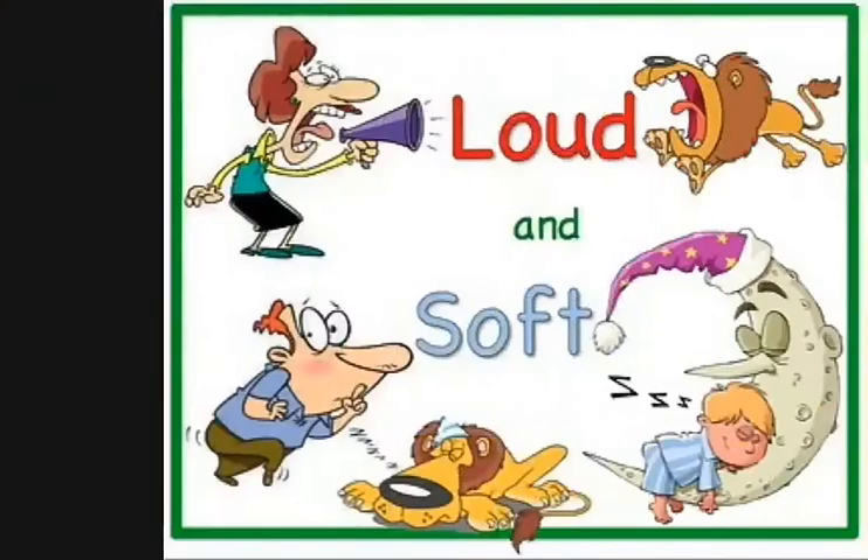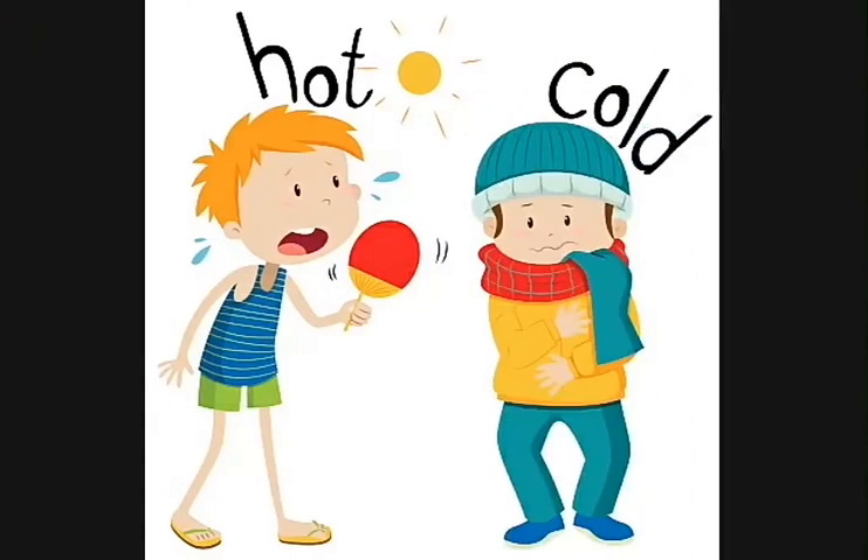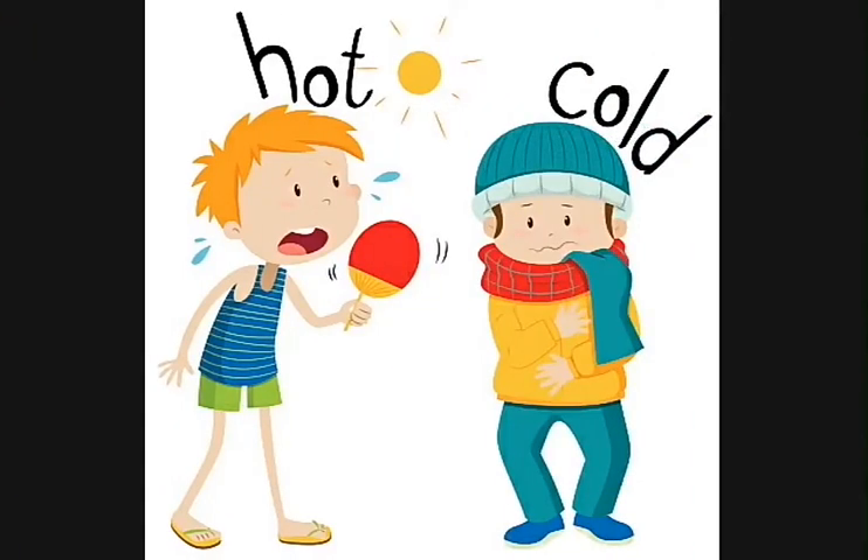Our ears help us to hear loud sounds and soft sounds. Our skin helps us to feel hot and cold.